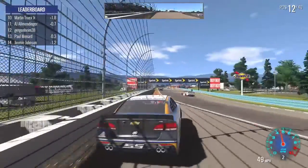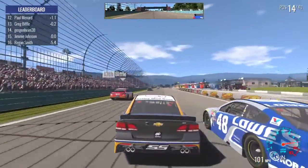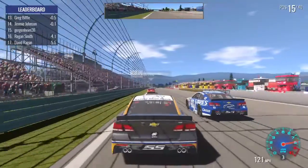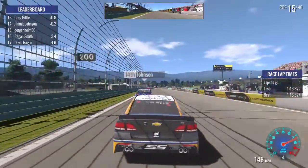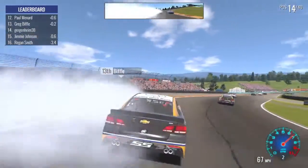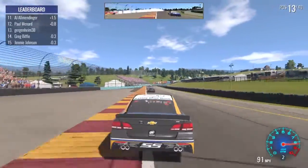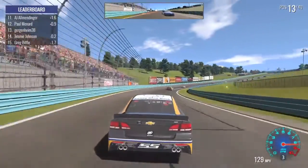I'm going to hit the wall — dammit, okay. We're back in 15th again. At this rate, this might end up before we finish. Not good — get the hell out of the way. I think we're going to have too much damage at this point too.